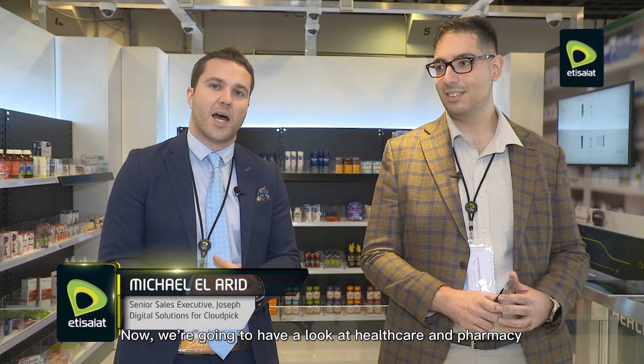We're live here at the Edislat stand on day two of JTEX Technology Week 2020. We've already seen some incredible solutions in terms of the retail industry. Now we're going to have a look into healthcare and pharmacy, and I'm delighted to be joined by Meikl from Joseph Digital Solutions. Can you give us a little demonstration of what you're doing here at JTEX?